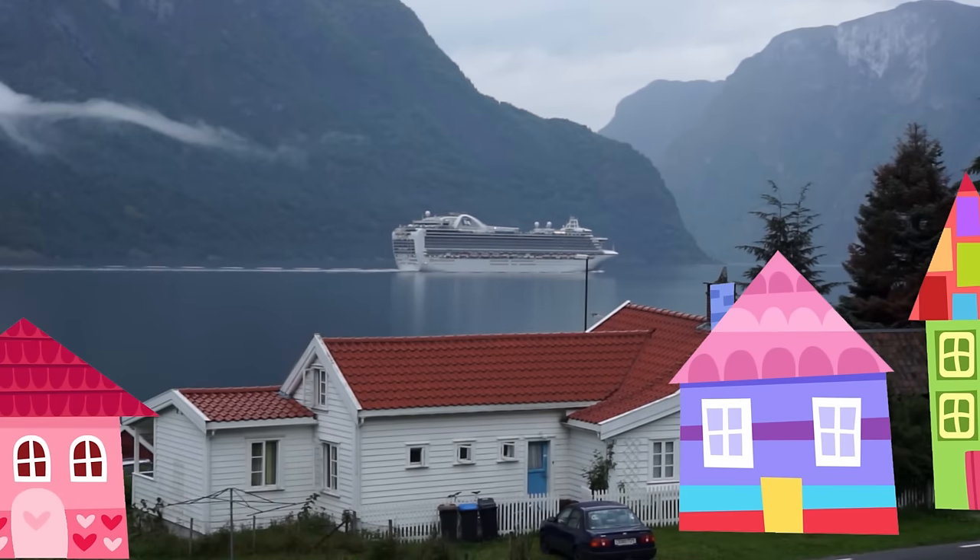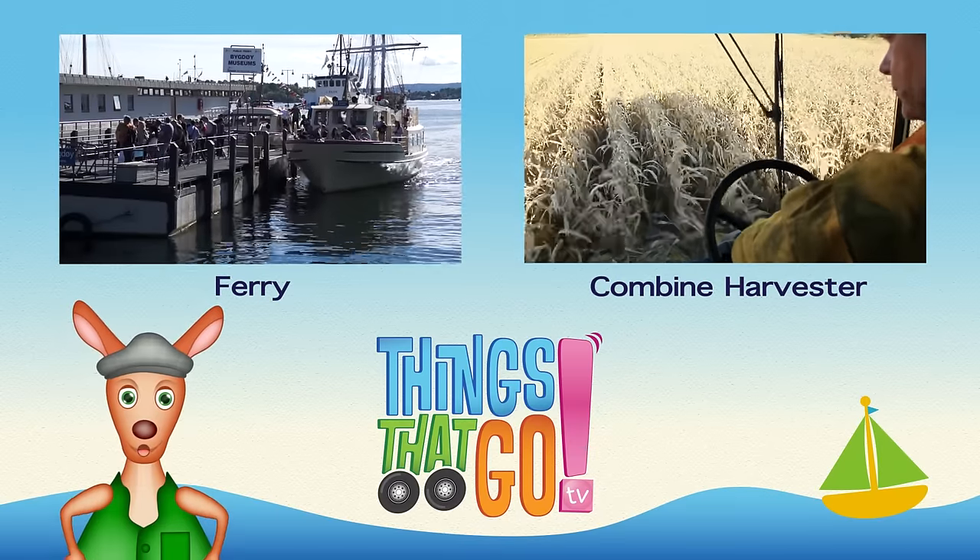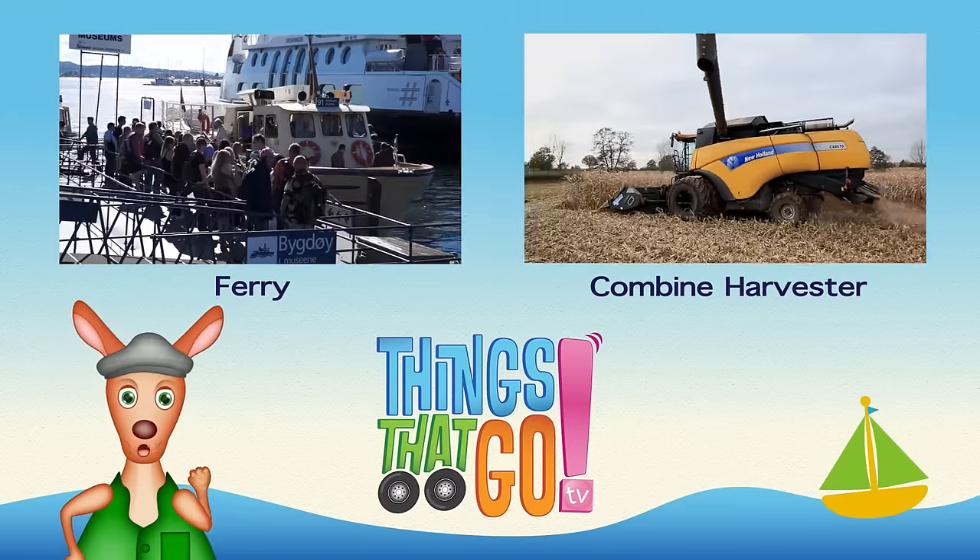Hooroo! To see more things that go, click on the videos above. And don't forget to subscribe!